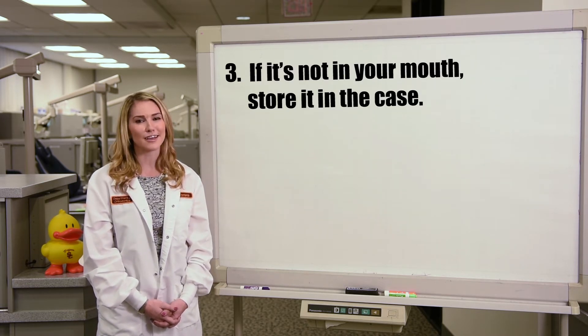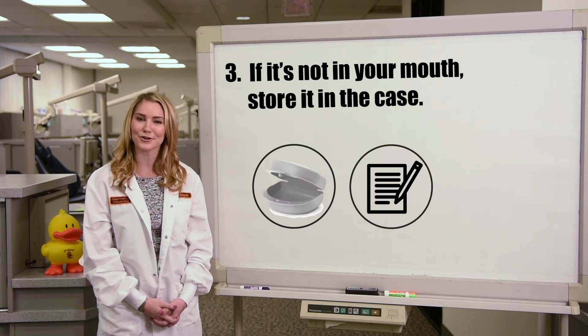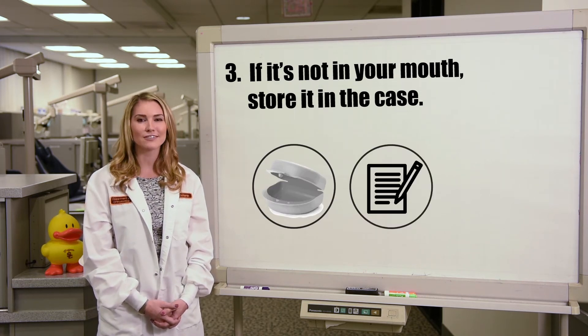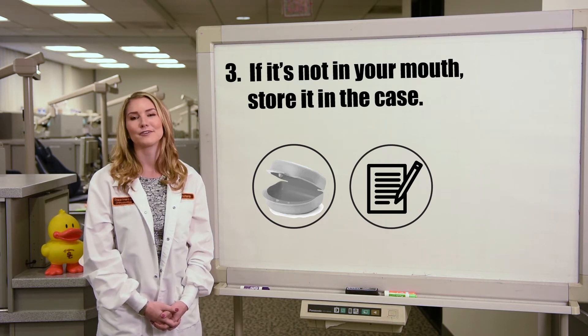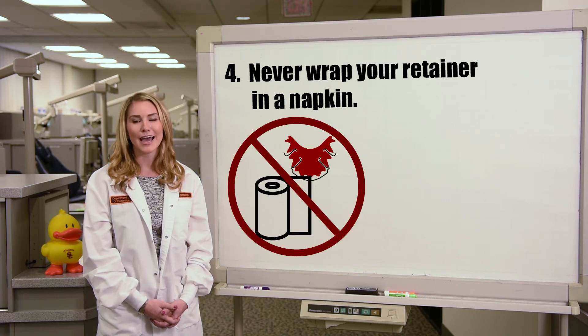Three: a good rule of thumb is if it's not in your mouth, it's in the case. Be sure to label your case with your contact information, just in the event it gets misplaced.